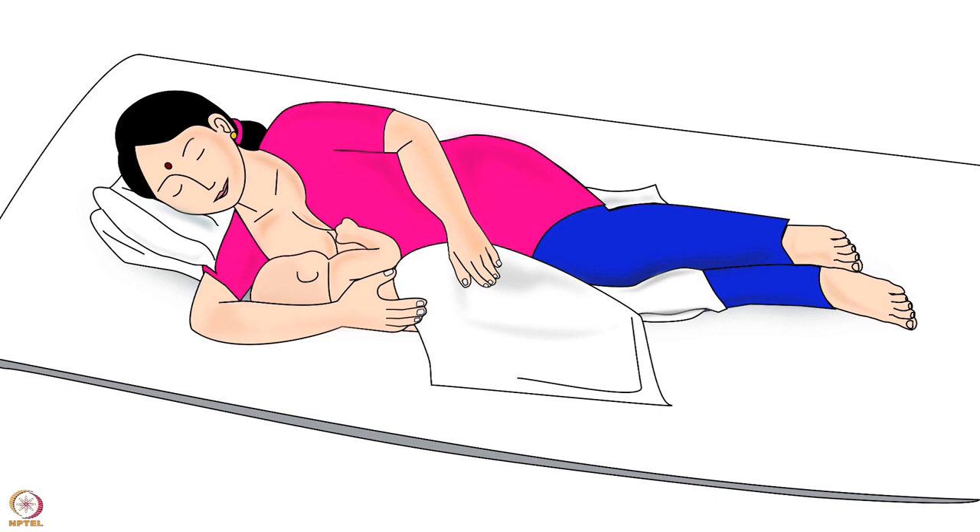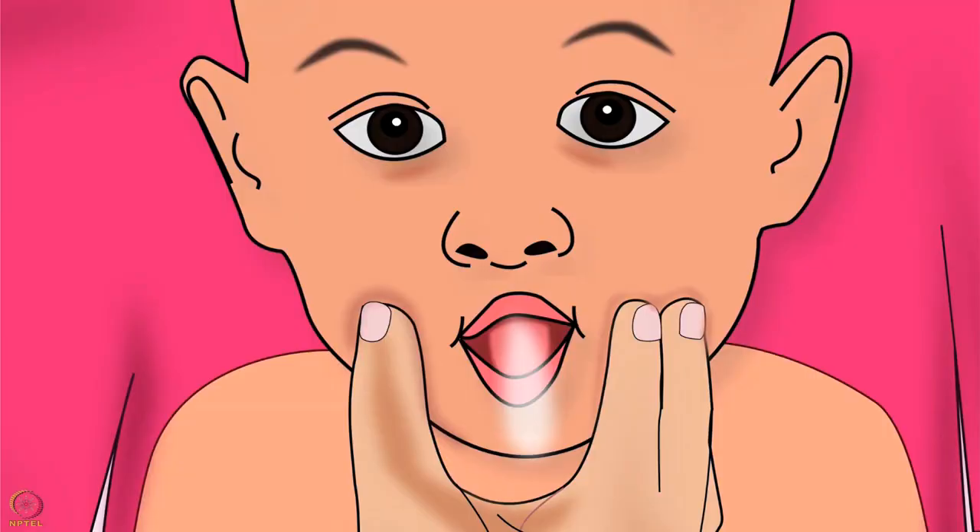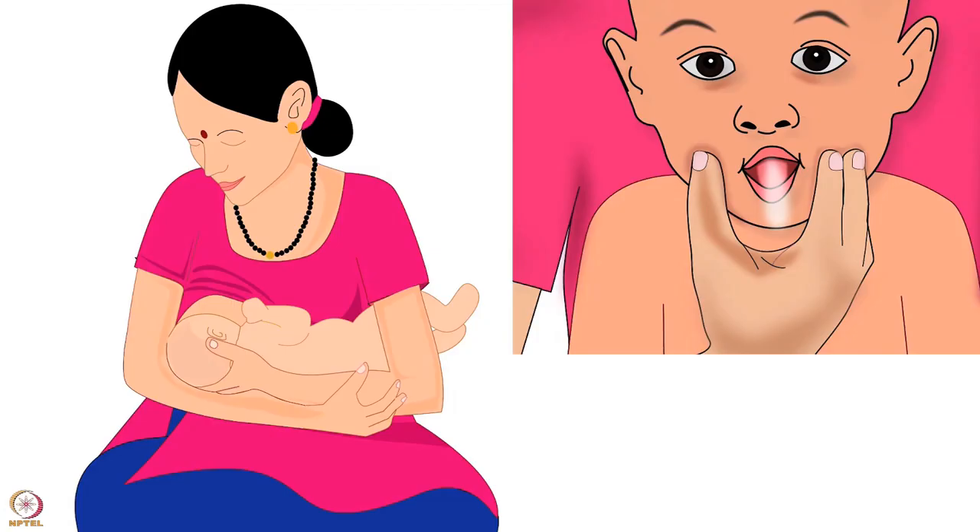While breastfeeding, babies often swallow air which can make them fussy. To prevent this, make the baby sit and burp after every feed.